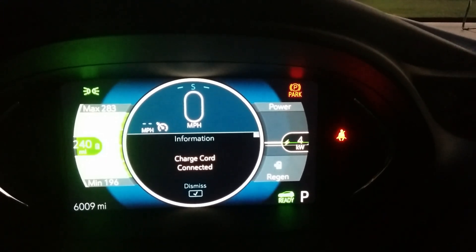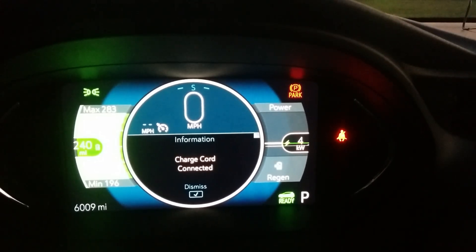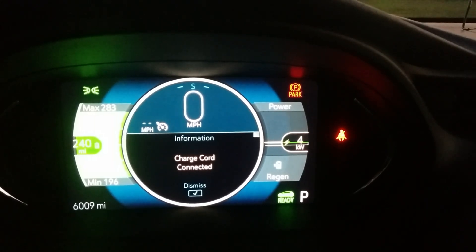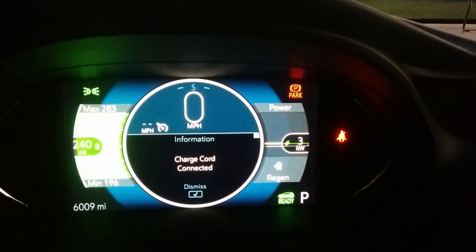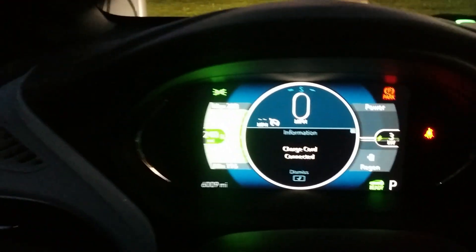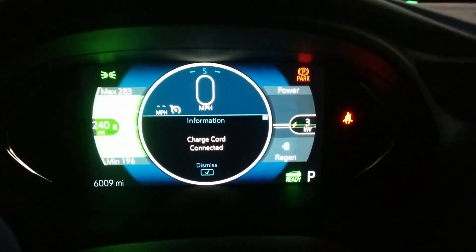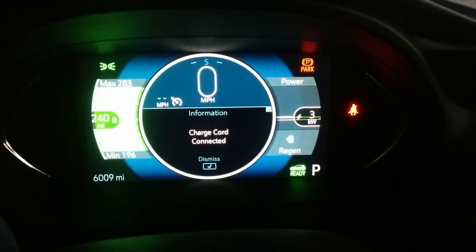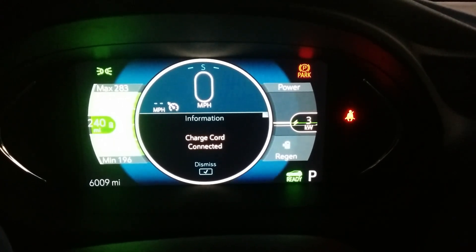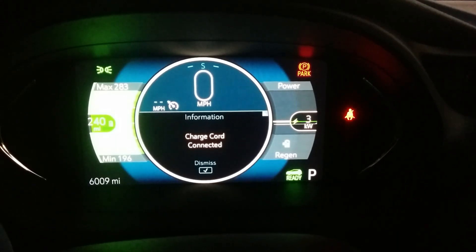I've also noticed there are two stages of max regen and it seems to vary on a number of factors. One of those factors is whether you're in Low or Drive. I've noticed using the regen-on-demand paddle behind the steering wheel that if you're in Drive your max regen is 65 kilowatts, and in Low it's 70 kilowatts.